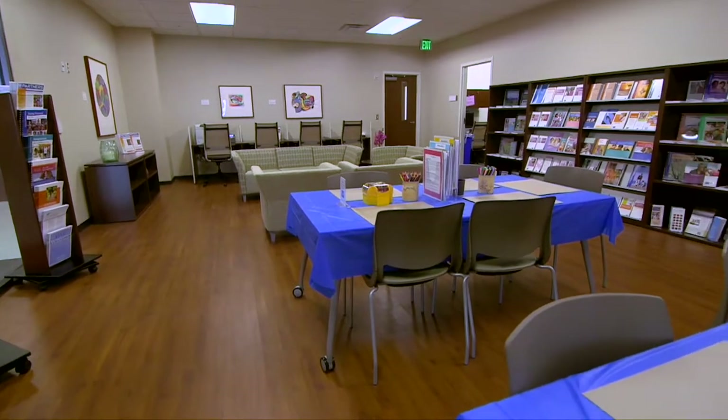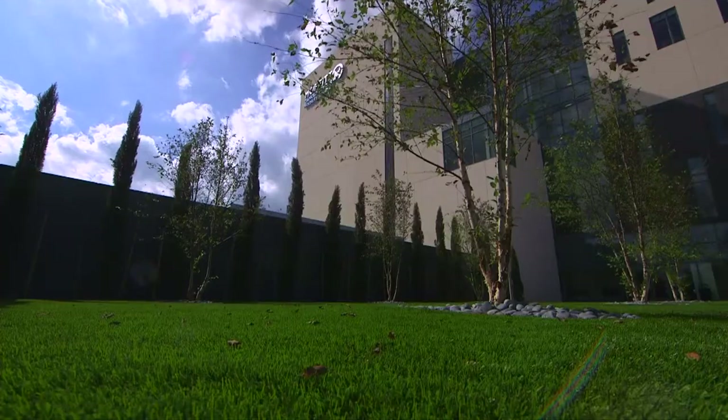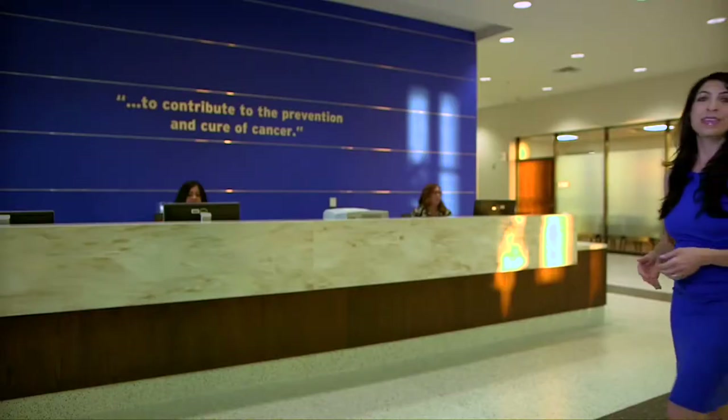The Morsani Patient and Family Center — a hub for information, hospitality, support, and expressive arts — and the outdoor healing garden offer time for yourself. Stop by the information desk if you have any questions during your visit.